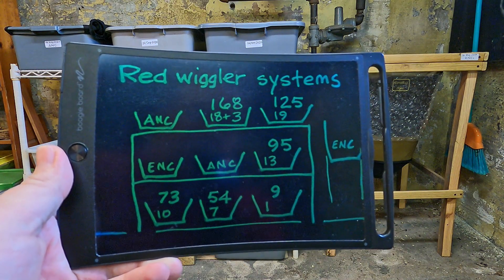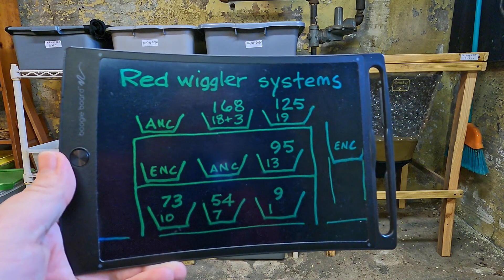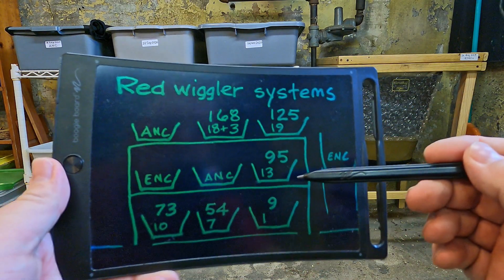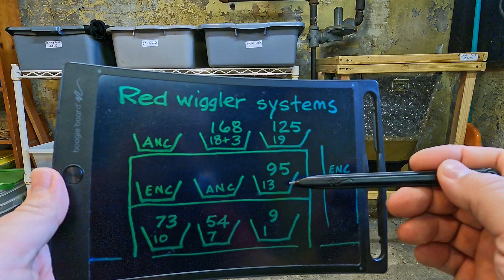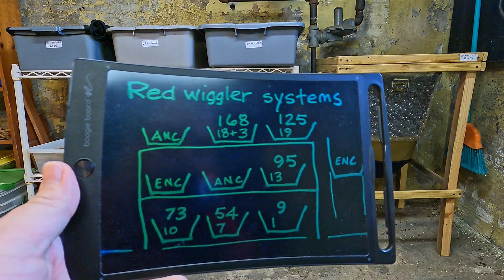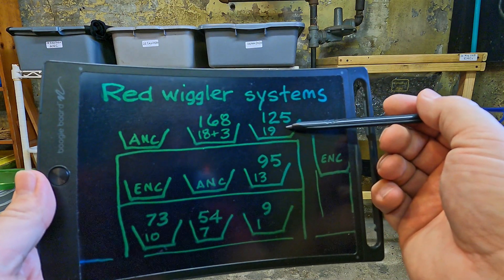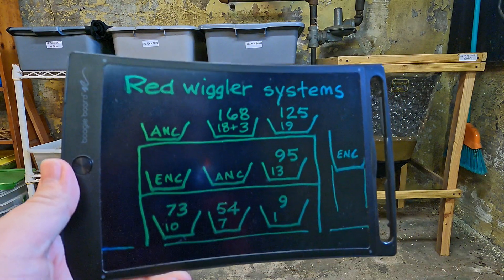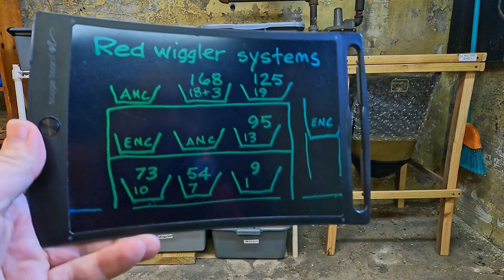Those extra feedings are meant to drive worm migration rather than day-to-day composting. The regular active red wiggler bins right now are the two older ones and the two youngest active ones. Pretty soon the youngest will also be on the schedule, and the oldest might get dropped off. Today I'm after the two younger ones — it's been a week since they last got fed, and I'm going to get them up on the bench.